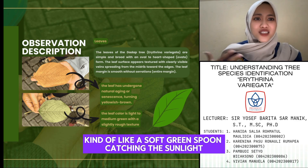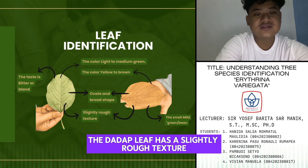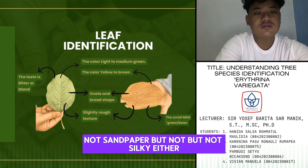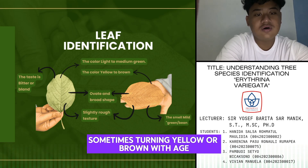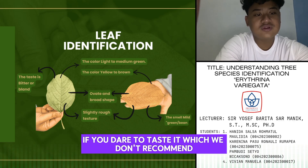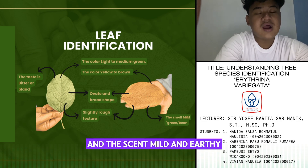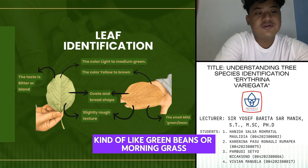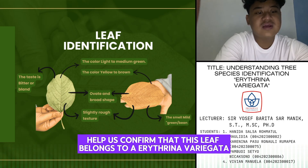Kind of like a solar panel catching the sunlight. Time for some detective work: leaf identification. The Dodab leaf has a slightly rough texture — not sandpaper, but not silky either. It's a medium green, sometimes turning yellow or brown at the edge. It's said to be bland or bitter, and the scent is mild and earthy — kind of like green beans or morning grass. All of these features help us confirm that this leaf belongs to the Erythrina variegata.